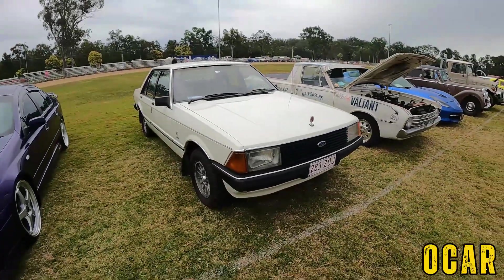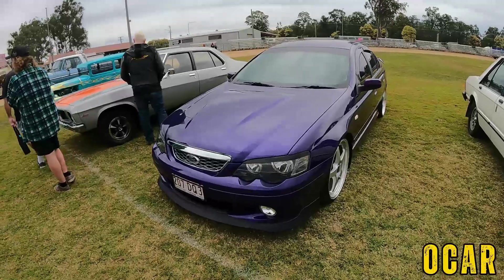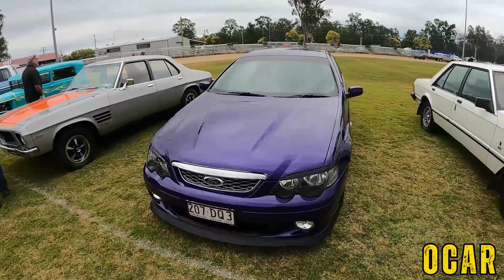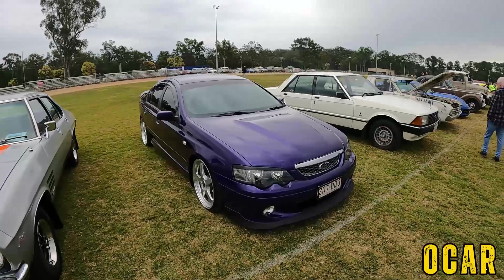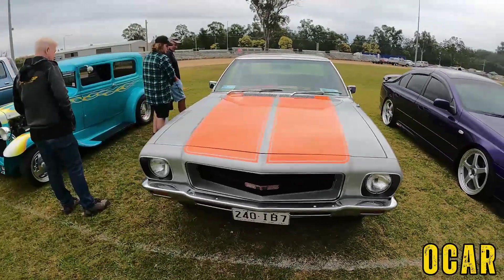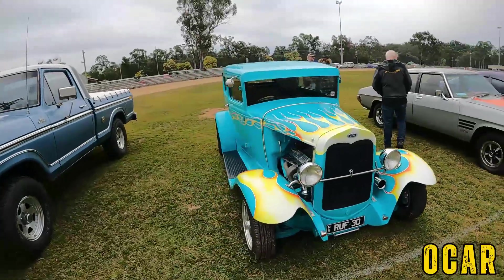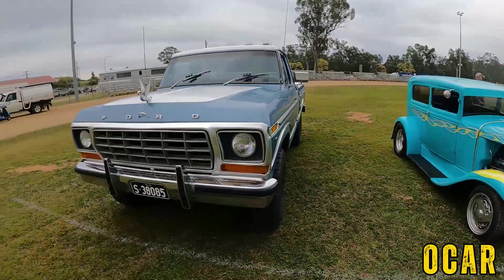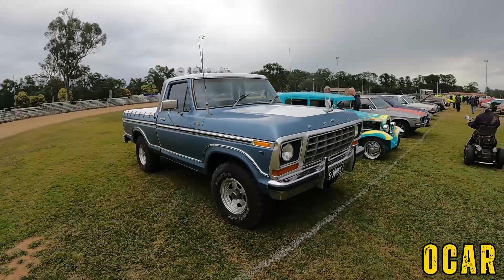Also got an XD Falcon sedan — that's not bad, it's a Ghia as well, you don't see Ghias much. XR6 Turbo or XR8 — this is very lovely, that is very cool, love the colour, love that purple. We've got a GTS HQ Holden Monaro here — that is lovely. Also have a 1930 Ford over here — love the colour and I love the flames, that's very cool. And we've got an F-100 here — very lovely F-100, Ford F-100, very nice.